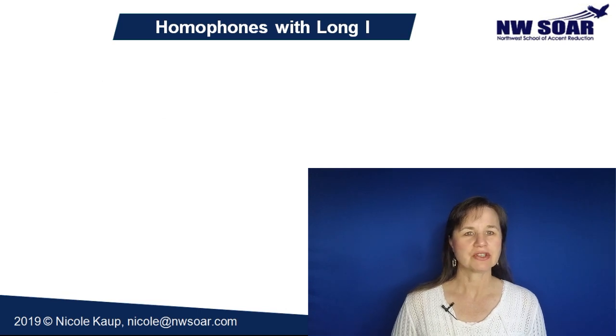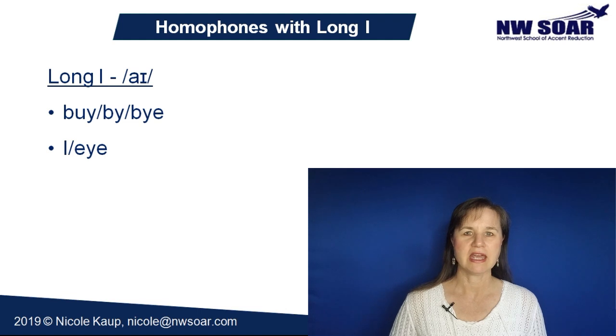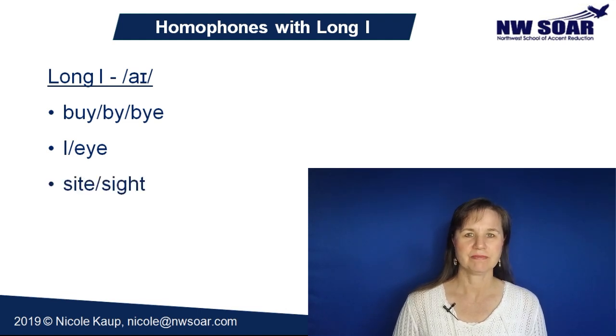Now here are some common homophones that have a long I sound. A long I is pronounced 'eye,' just like the name of the letter I. Buy, by, and bye. I and eye. Sight and site. Right and write.